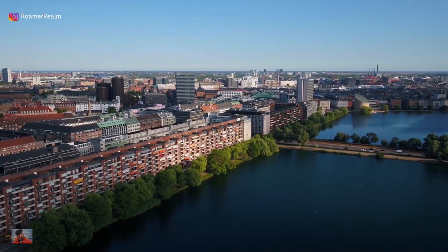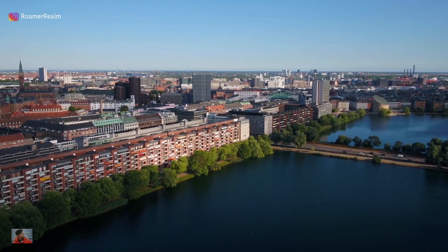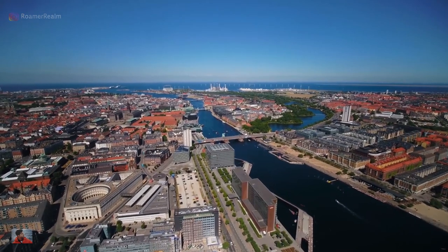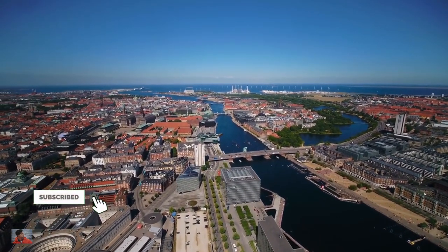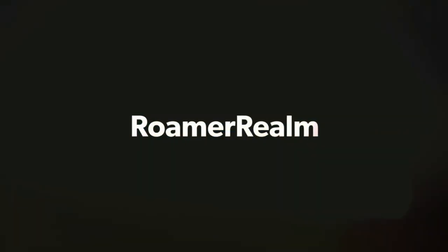Overall, whether you are interested in history, architecture or just taking a stroll, walking around the water is a great way to experience the beauty and charm of Copenhagen. Do like and share this video and subscribe to be notified for more travel content just like this. As always, thanks for watching, keep exploring. This is Rahul for Roma Realm and I'll see you in the next one.